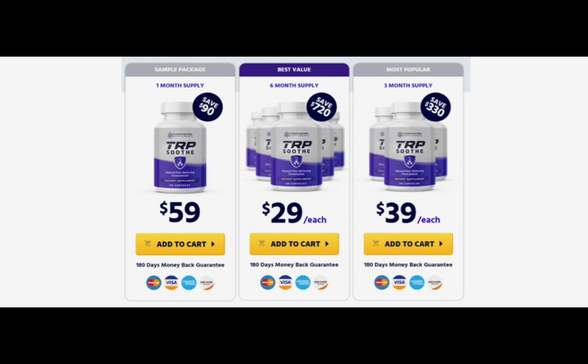There's something really important about this product that you need to know before buying it. You can actually test TRP Soothe for 180 days, and if you don't see results or if you don't like it for any reason, they will give you your money back.